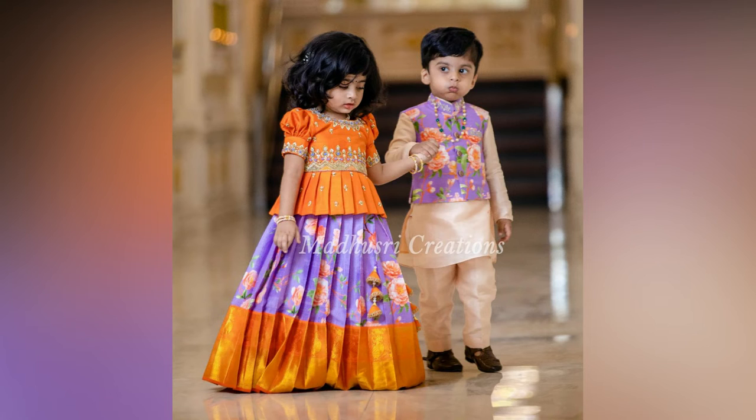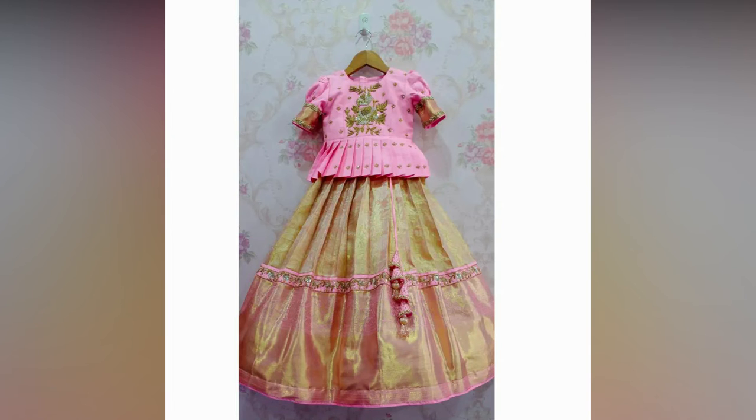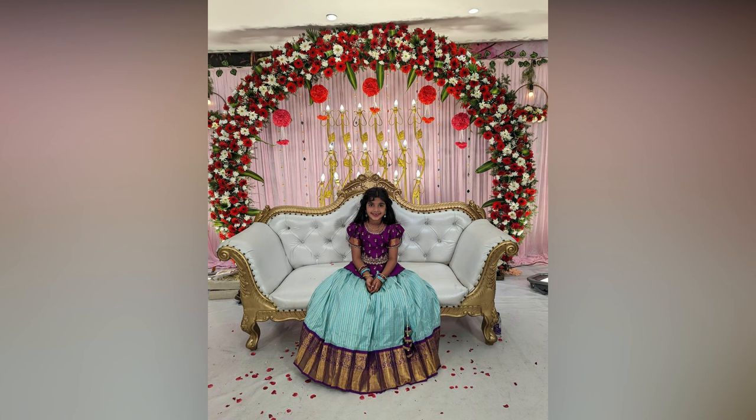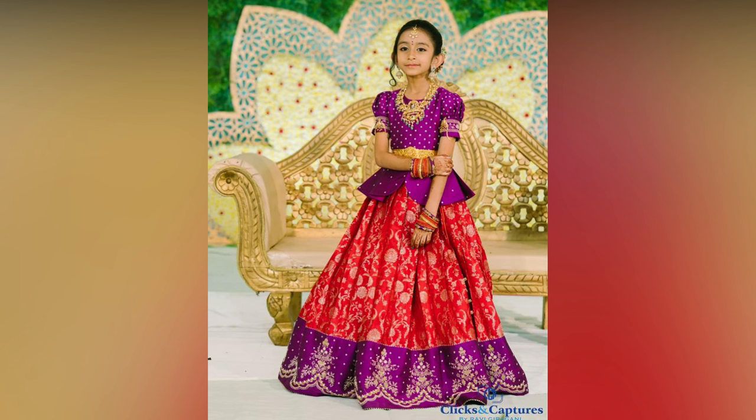Kids' lehengas come in various designs and patterns ranging from embroidery work, zari work, and sequence work that bring out the best in this traditional outfit. These are designed with a lot of care so that your little princess feels comfortable and looks gorgeous in one.